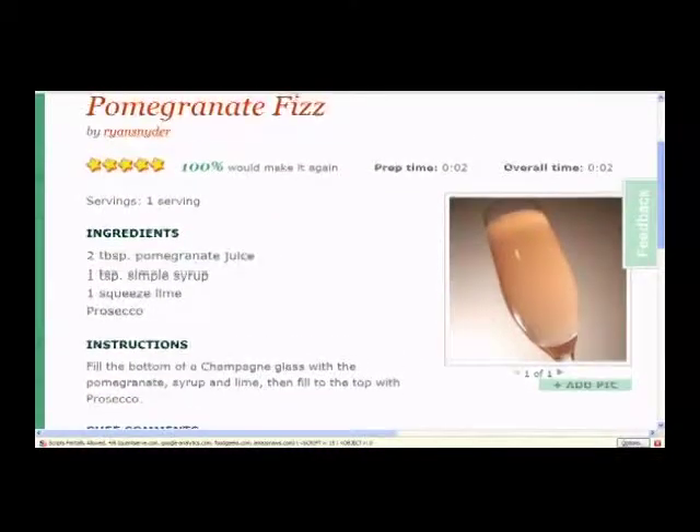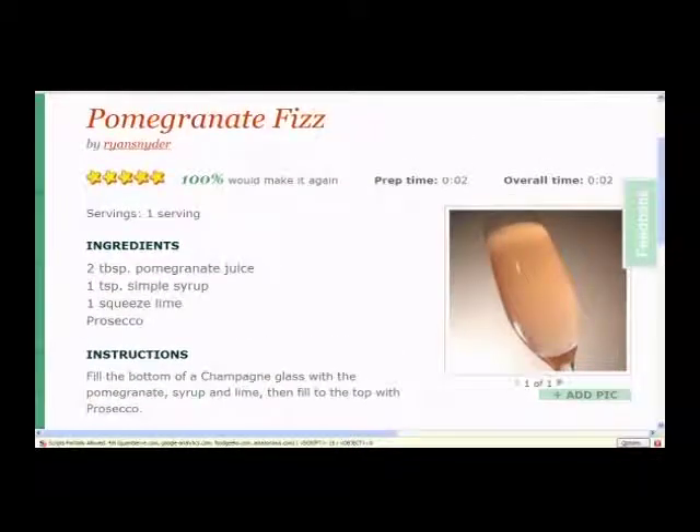And what got it to where it is now? We had a list of goals that we wanted to accomplish, and there were a lot of things we were adding in functionality from the last iteration of FoodGeeks. All of the social features are new — being able to fan people, being able to see the activity stream — all of that is completely new functionality from the last site.